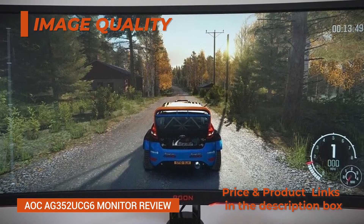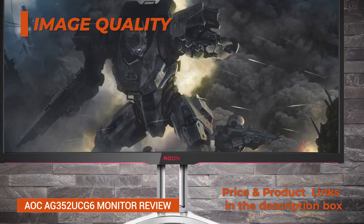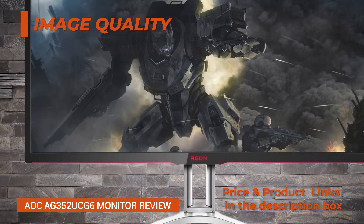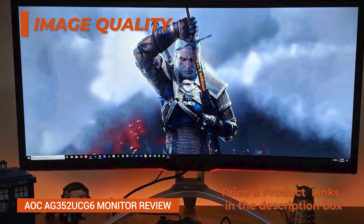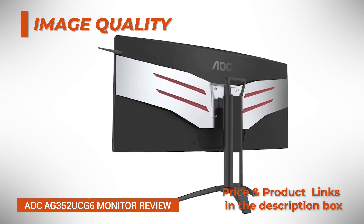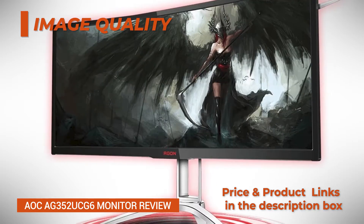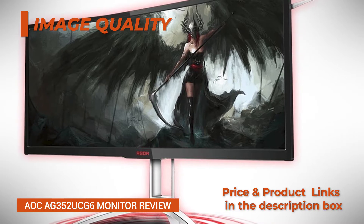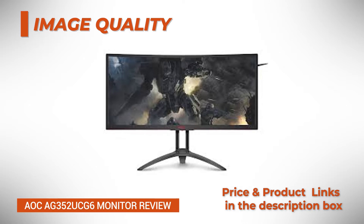In comparison to IPS panel monitors, the AOC AG352UCG6 doesn't suffer from IPS glow — glowing around the corners of the screen due to excess light passing through the panel. Not only do IPS panels have a lower contrast ratio which results in a lack of depth in black shades, but IPS glow also makes blacks appear more grayish in dark rooms. VA panel monitors such as the AOC AG352UCG6 don't suffer from this, allowing you to enjoy true black colors even in dimly-lit rooms, ideal for watching movies and playing darker games.